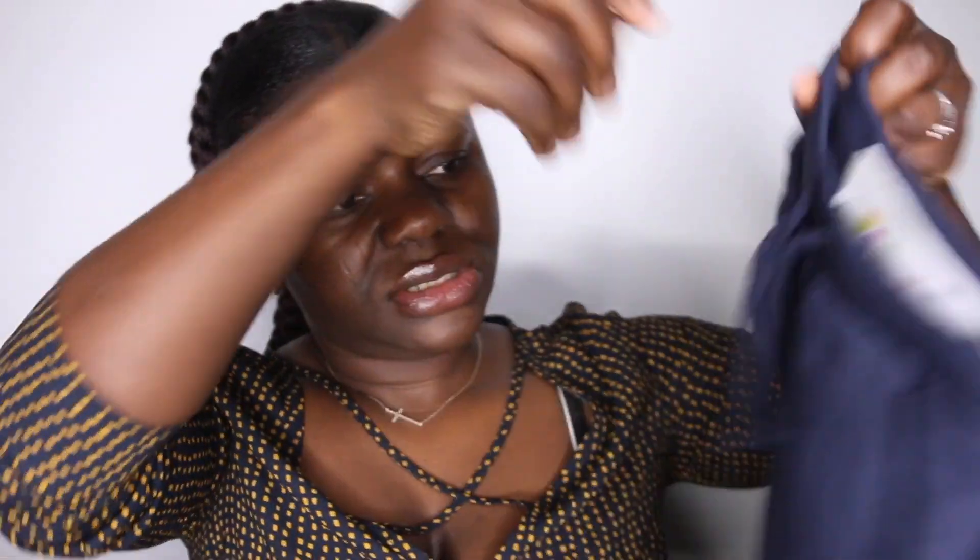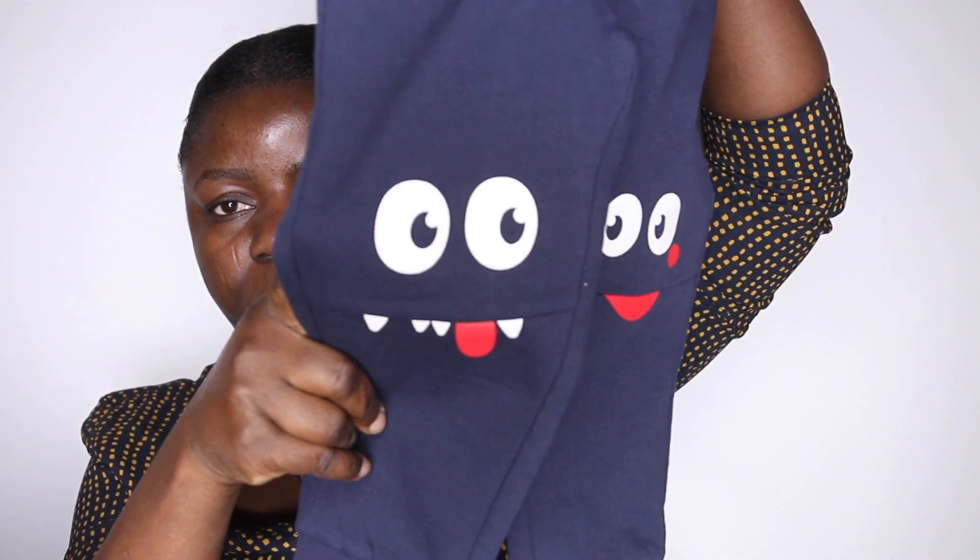This one was rated 8 euros. The next one is this cute piece right here with these funny faces. It's in size 92 and also 8 euros. It's pretty warm too, and it's cute. All I want for him now is something he will wear, feels comfortable, and feels warm inside.